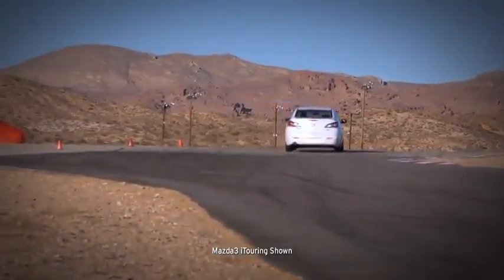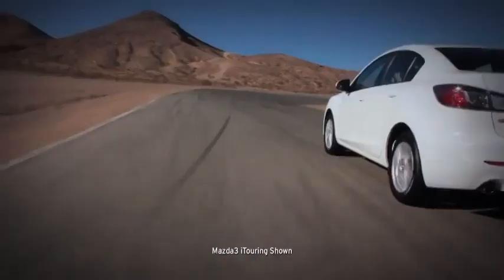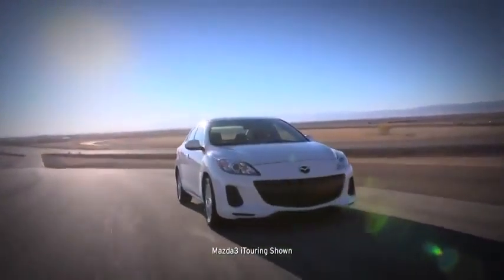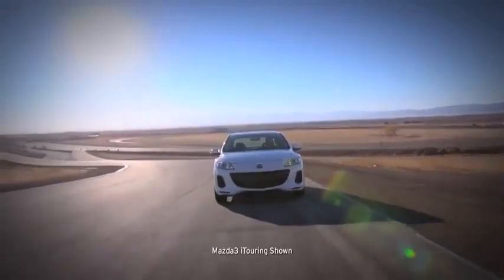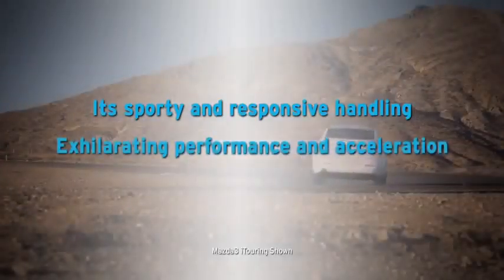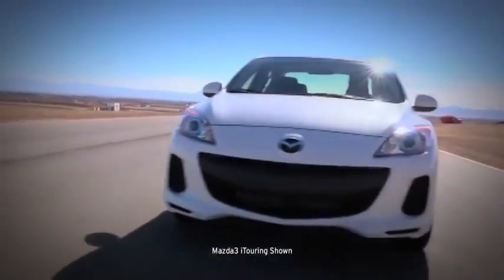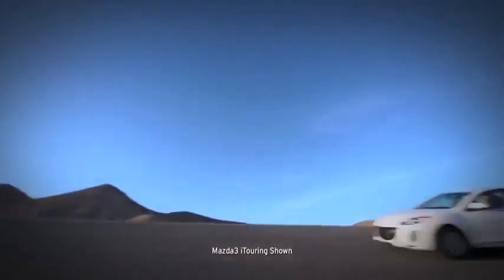With so much heart-pounding exhilaration and advanced technology, it's no wonder that Mazda 3 has earned so many glowing accolades. But what you'll really notice behind the wheel is its sporty and responsive handling and exhilarating performance and acceleration. So get out there and enjoy the road — your Mazda 3 is waiting.